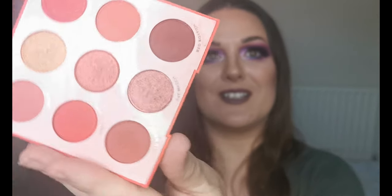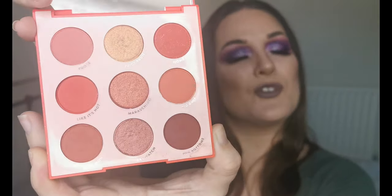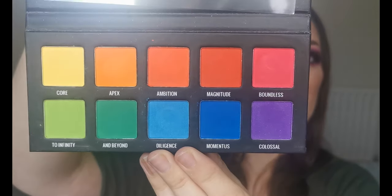Now on to the bit most of you are probably most excited about: eyeshadow palettes. First I have the ColourPop Main Squeeze — on the inside it's a monochromatic palette, beautiful. I did have a bit of a sneaky swatch because I was so intrigued. Next I have the Sample Beauty Immensity Palette — I'll chuck away the outer packaging and look at that, how beautiful! Absolutely stunning, I love a rainbow palette. I've heard really good things about Sample Beauty's formula.